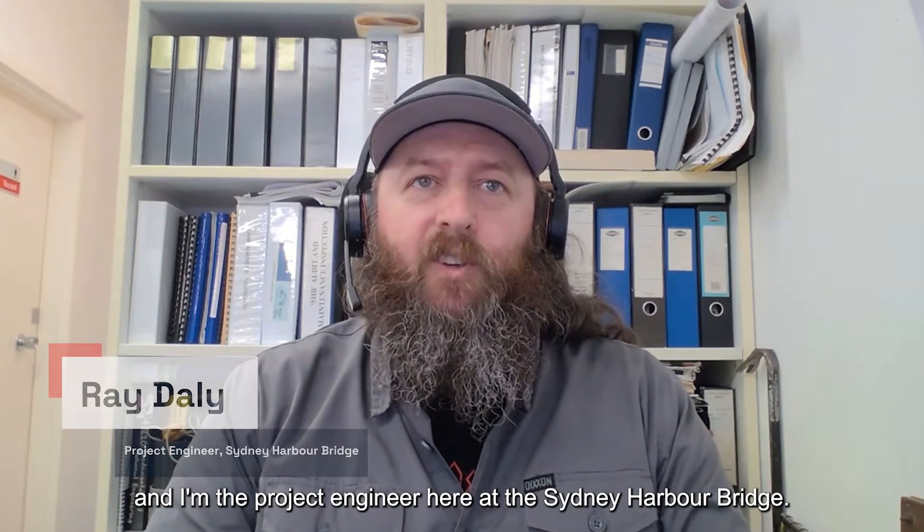My name's Ray Daly. I'm a mechanical engineer and I'm the project engineer here at the Sydney Harbour Bridge.